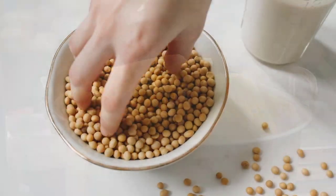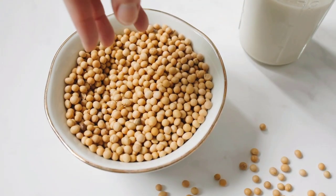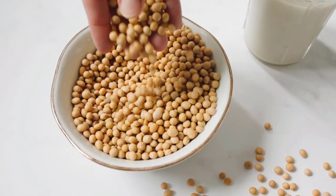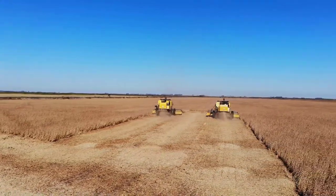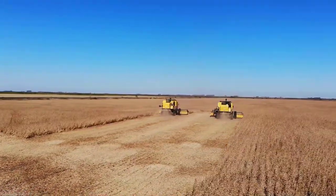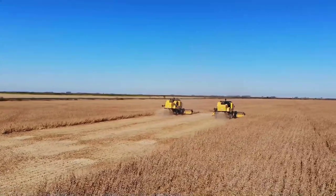Like corn, soybeans are also commonly genetically modified. About 94% of the soybeans grown in the United States are genetically modified. Soybeans have been modified to resist pests and tolerate herbicides.